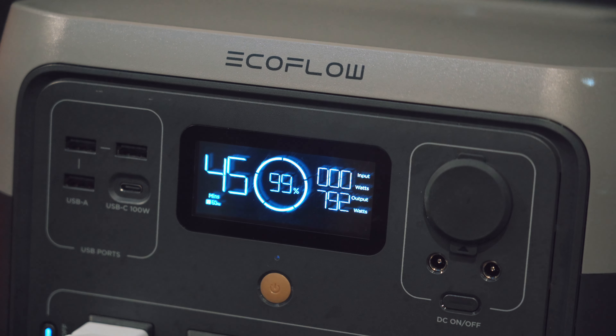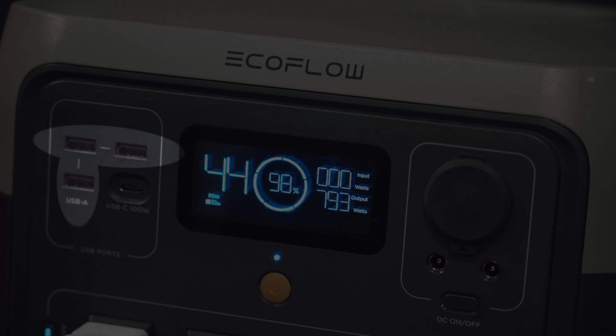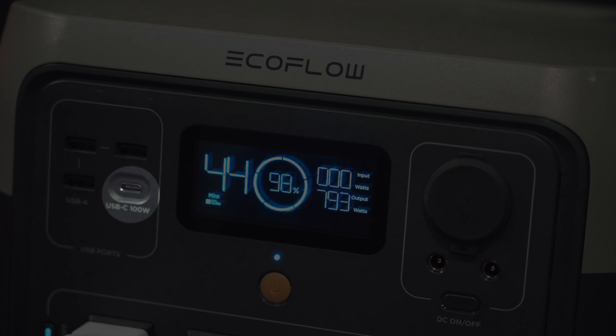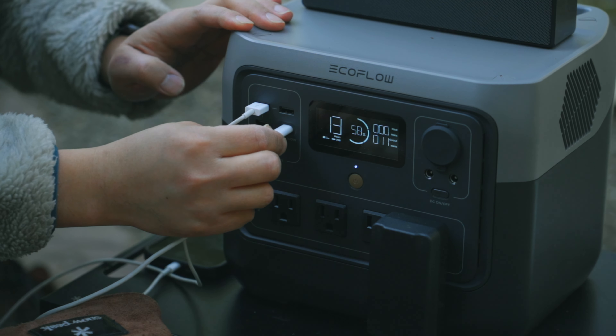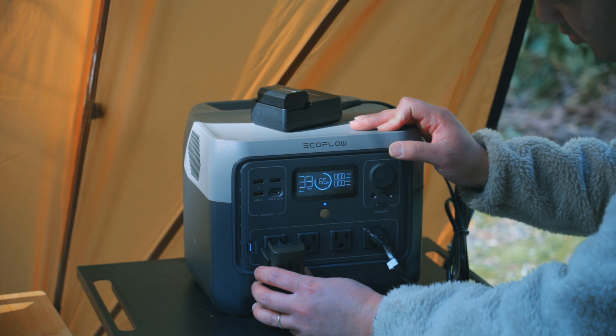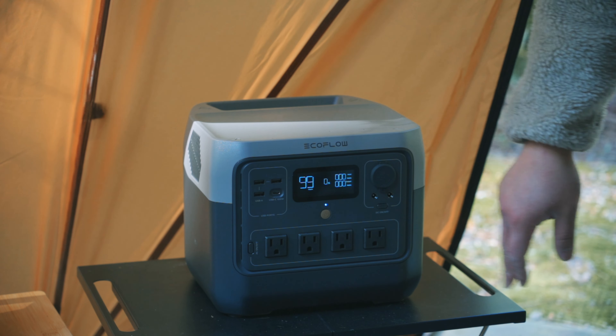The EcoFlow River 2 Pro has a DC 12-volt outlet, three USB-A ports, one USB-C port, and four AC outlets. This is enough for me to keep all my electronic devices charged, including camera battery, laptop, speakerphone, and more. It has the right amount of ports for all your needs.